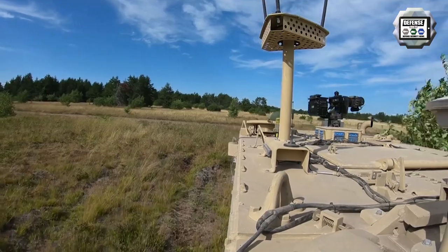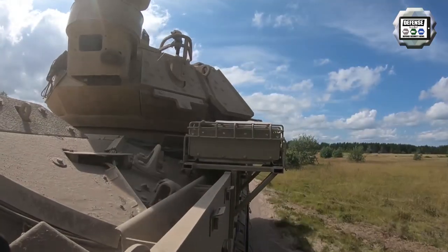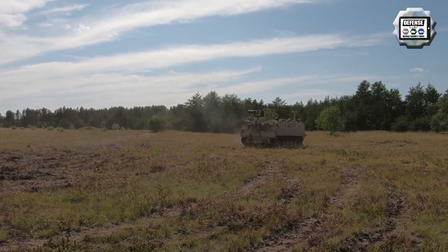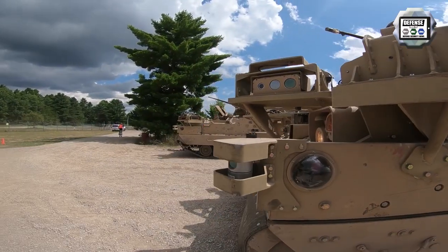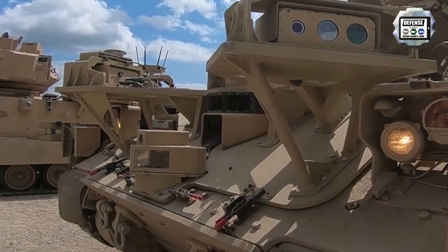For this initial experiment, the U.S. Army is equipping a platoon-sized element of 4th Infantry Division soldiers with Mission Enabling Technologies Demonstrators. Modified Bradley Infantry Fighting Vehicles, known as Mission Enabling Technologies Demonstrators, and modified M113 Armored Personnel Carriers, known as Robotic Combat Vehicles, are being utilized in the experimentation.